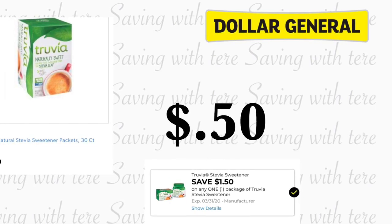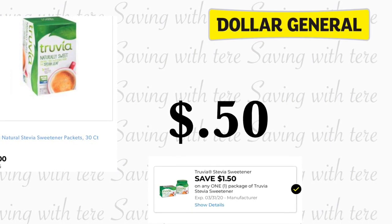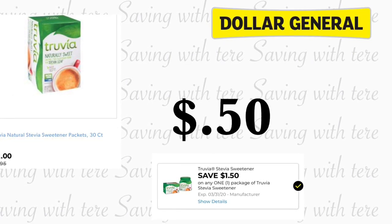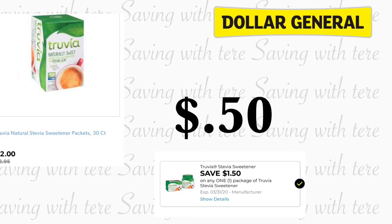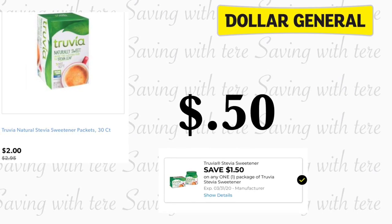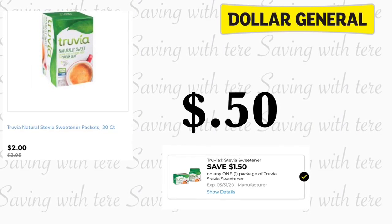Siguiente producto va a ser otra vez en el Truvia, que están en oferta esta semana a 2 dólares. Tenemos un cupón digital de $1.50 haciéndolo por solamente 50 centavos. Si usted miró mi video de activación temprana del sábado, esa oferta la puede realizar este sábado otra vez ya que todavía tenemos los cupones. Chequee si es que tiene esos cupones y mire las ofertas que les compartí en activación temprana y también mi compra que realicé el sábado.